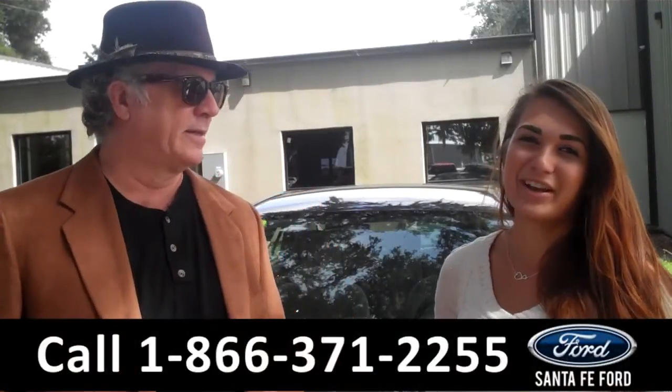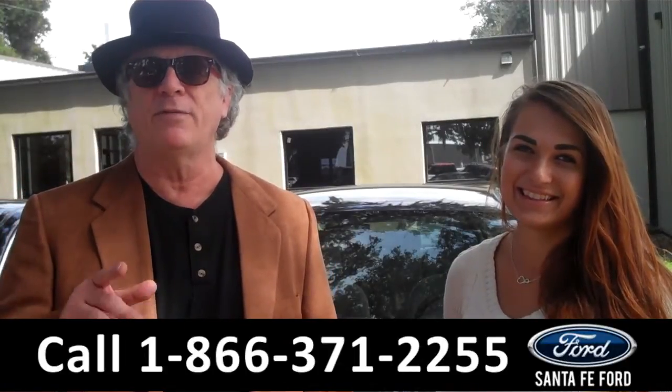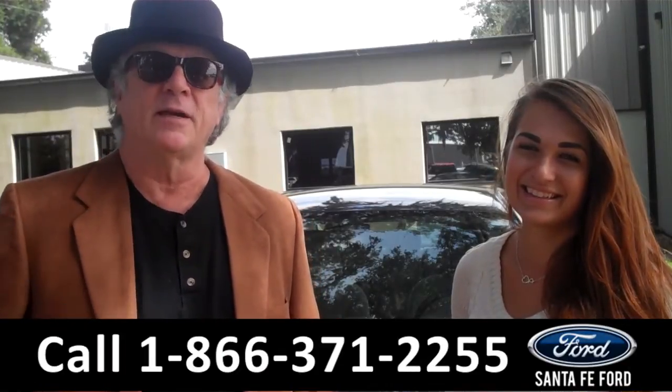Hey, this is Randy, and I'm Carly, SantaFeFord.com near Gainesville, FL, I-75 at exit number 399. Fun to drive, good on gas, super reliable Toyota Corolla. Stay tuned, Carly has more info.